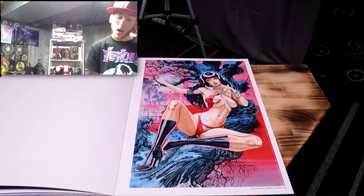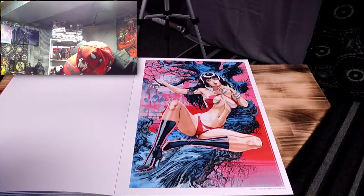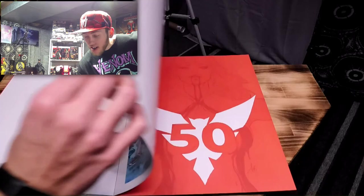This one is definitely in my top 10 — it's almost like a really early Japanese manga style. It's very cool. This one is by Julia March — I'm probably butchering your name, sorry — Vampirella Volume 5, Issue Number 2.